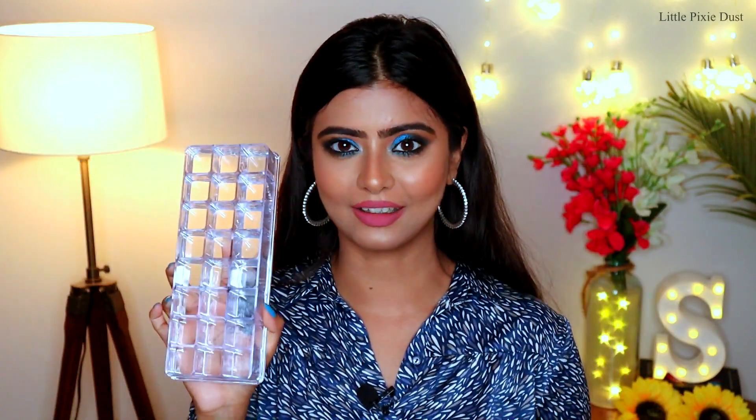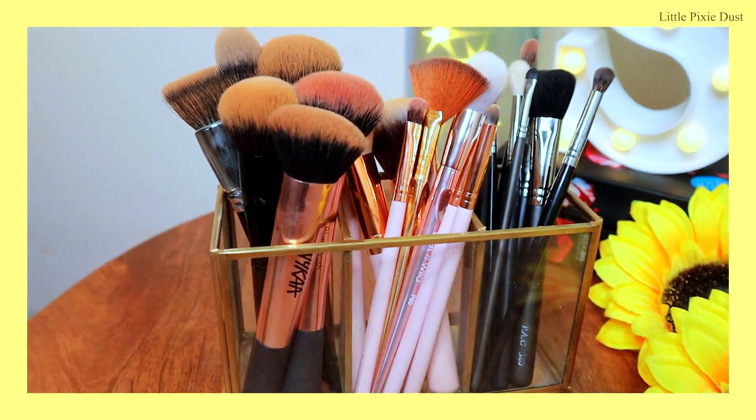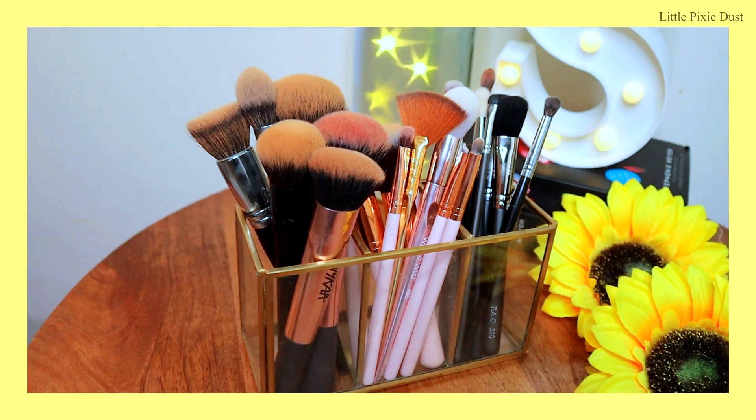Now let's talk about my next organizer, which is a clear glass organizer. Its quality is really nice — it's made from proper glass material and has 3 sections divided into 3 parts. You can keep your kajal, kajal pencils, mascara, lipsticks, and even makeup brushes. I keep it on top of my vanity. I personally keep my kajal pencils, mascara, and lip liners in it. It has golden piping which makes it a very simple and classy piece.